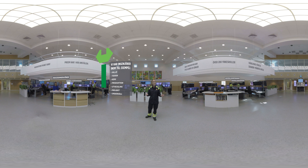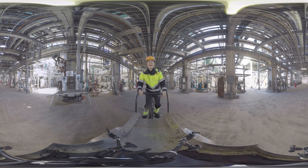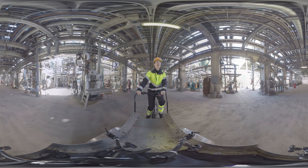Om kontrollrummet är själva hjärnan så är platsen dit vi nu ska själva hjärtat. Men lyssna extra noga för ljudnivån kommer att vara ganska mycket högre där ute.